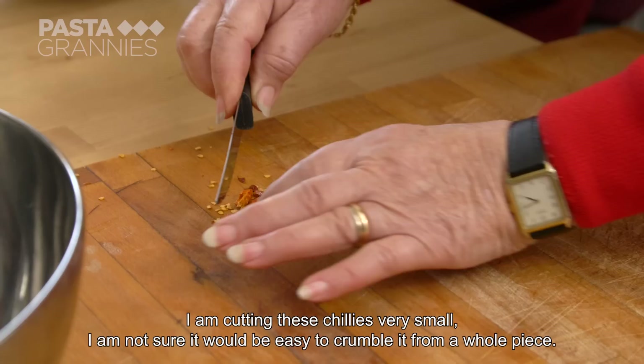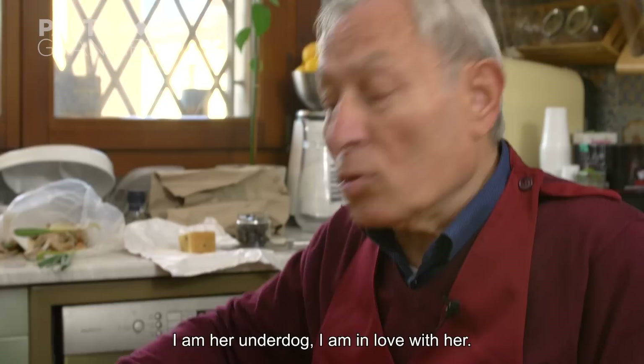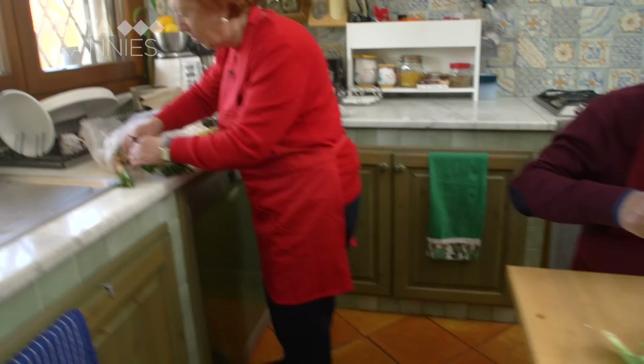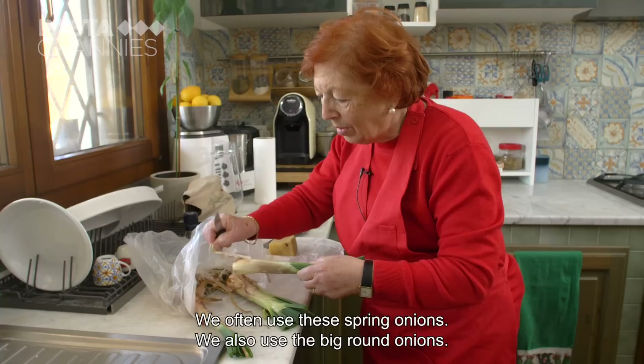Salvo preps the cauliflower while Nelly chops up a dried chili. She then removes the outer skins and tough green leaves from some spring onions. Noi usiamo spesso queste cipolle fresche — we often use these fresh onions.